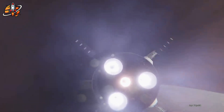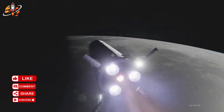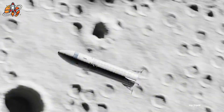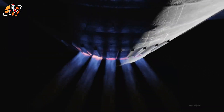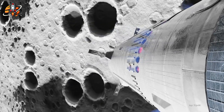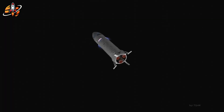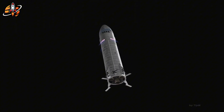Behind all these breakthroughs lies a simple idea: progress through iteration. SpaceX doesn't fear failure — it uses it. Every explosion, every test, every burned engine adds to a growing library of knowledge. That's why Starship V3 feels different. It's not built for perfection; it's built to adapt and evolve through trial. Every bolt and sensor is designed for rapid recovery, quick analysis, and the next flight. It's an approach NASA once took during Apollo but later abandoned. Musk revived it and supercharged it with modern data analytics and AI-assisted testing. The result? A rocket that learns faster than bureaucracy can catch up.